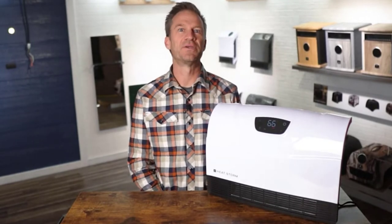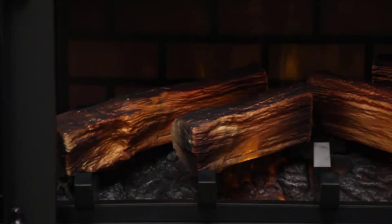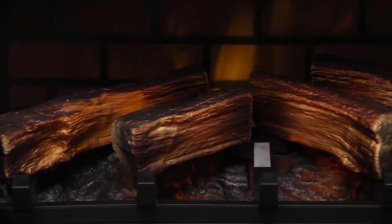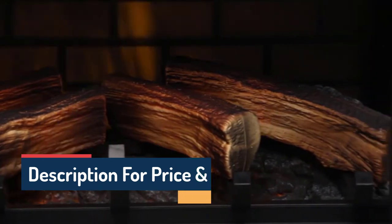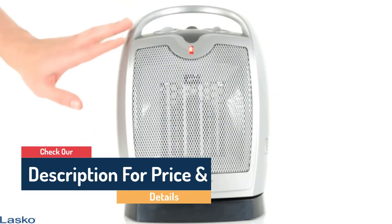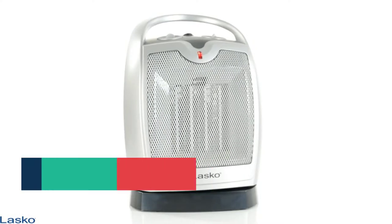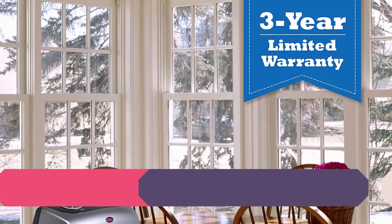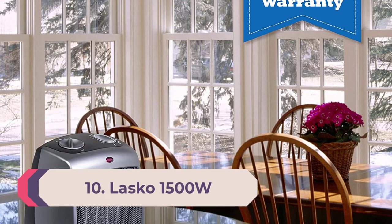Hello guys, today in this video we are going to help you find out the best space heaters in the market. I made this list based on my personal opinion, and I tried to list them based on their price, quality, durability, customer reviews, and more. If you want to see their price and find out more information about them, you can check our links in the description below.